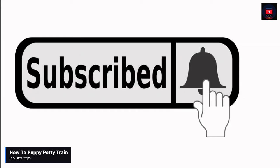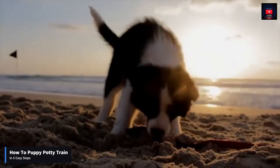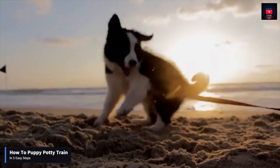If you liked this video, hit the subscribe button to receive more like it in the future. And remember, let's keep our pets healthy. Bye and thanks for watching.